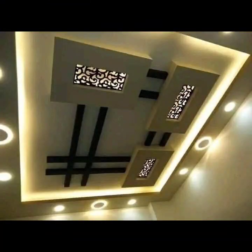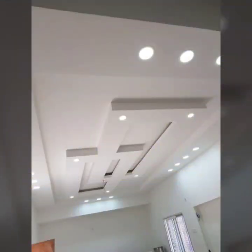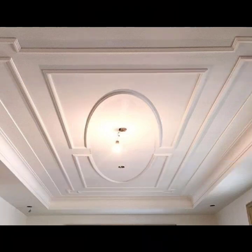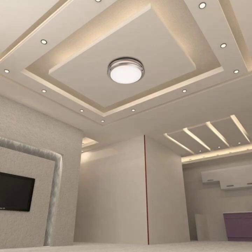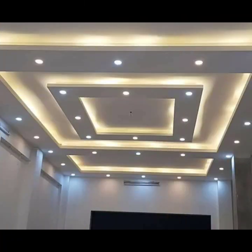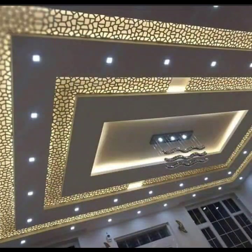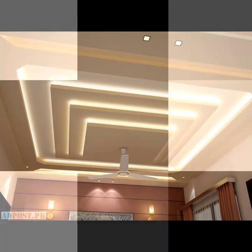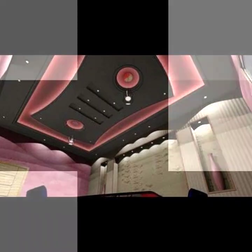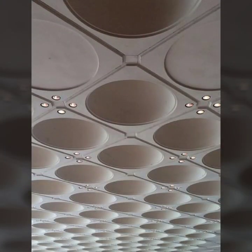Beautiful ceiling design. You can see, so guys, if you have not subscribed to my channel, subscribe the channel and viewers press the bell icon. Most amazing and most beautiful designs. And guys, this is a beautiful design idea that you can see, and viewers beautiful design that you can see.